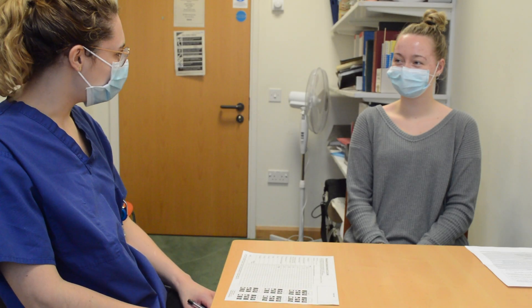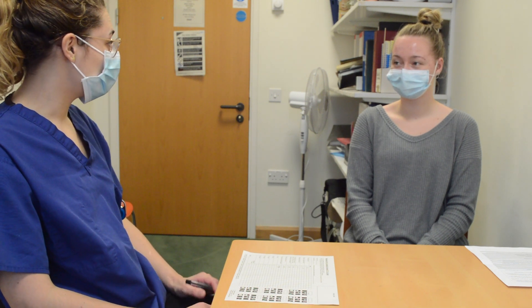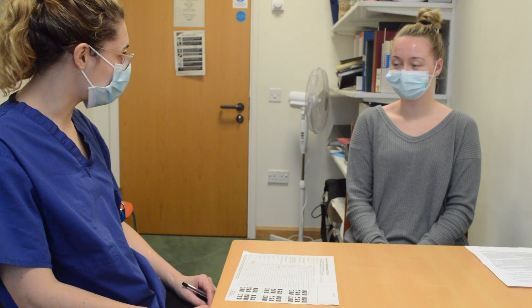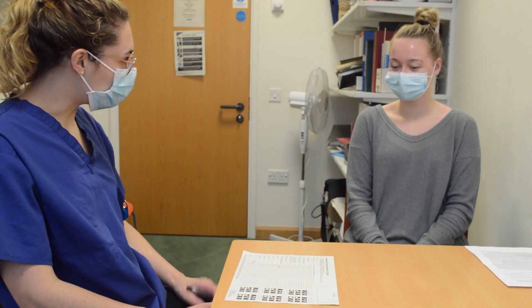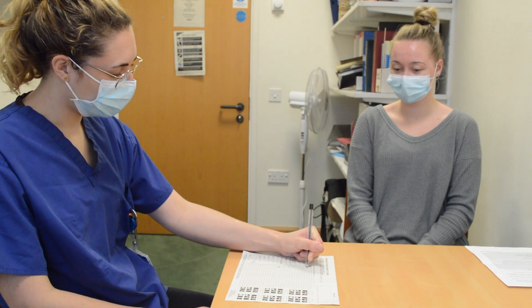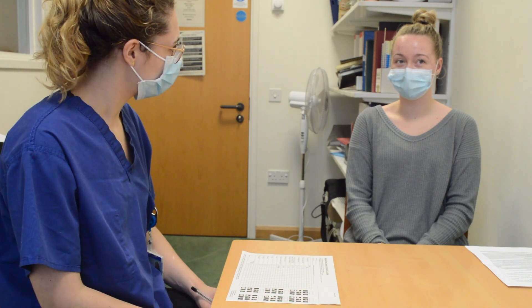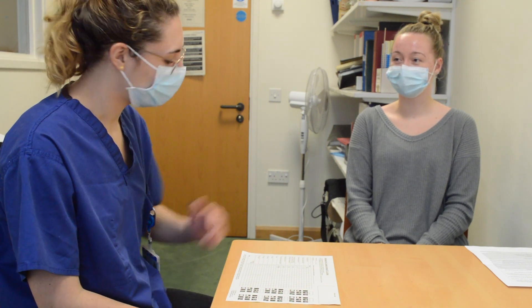So I've come to see you today to ask you some questions about where you are at the moment and just to see how much new information you can take on. Is that all right? Yeah, it's fine. Great. So to start off with, can you tell me how old are you? I'm 20. And what is your date of birth? It is the 4th of February 2000.